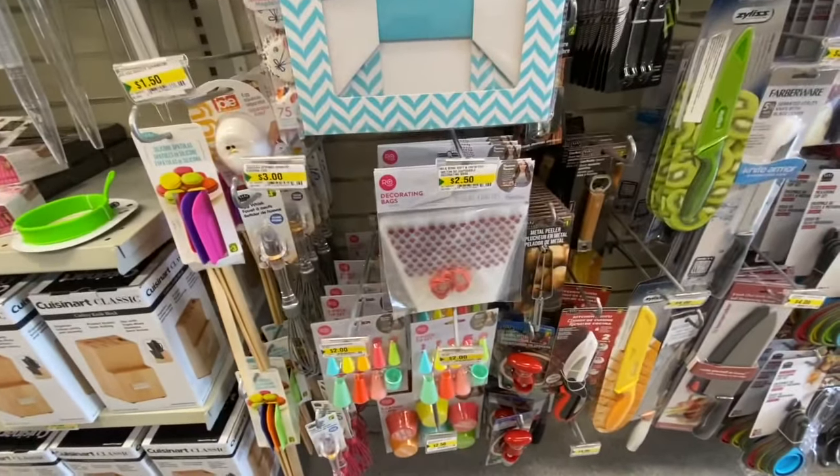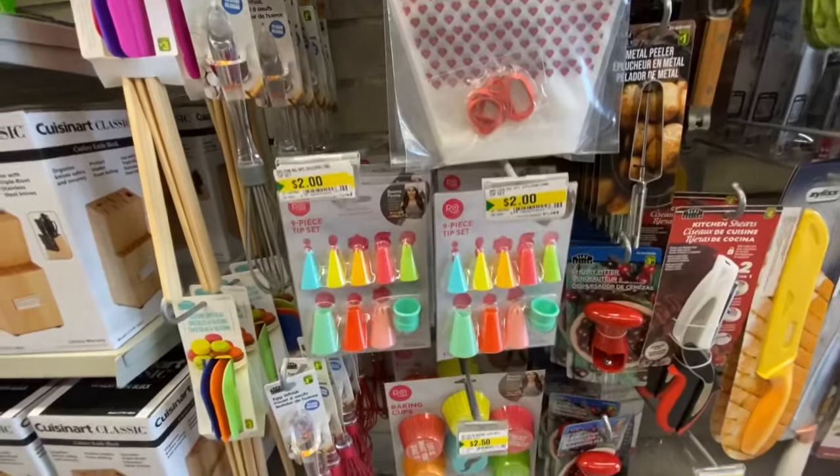The baking cups were $2.50 and you get 72 in a pack.